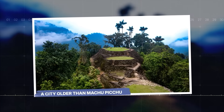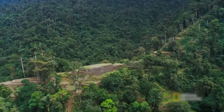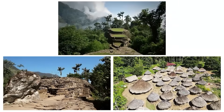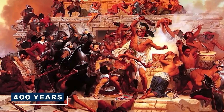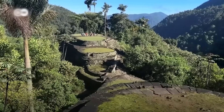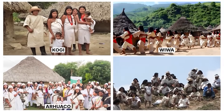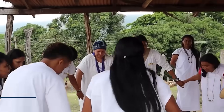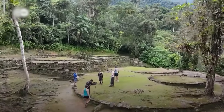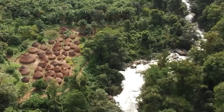A city older than Machu Picchu. To understand why the LIDAR data was so earth-shattering, you have to know the original story of Ciudad Perdida — a tale wrapped in treasure, conflict, and mystery. For almost 400 years after the Spanish conquest, the city was completely wiped from memory. It existed only in the whispers and sacred knowledge of the region's indigenous groups — the Kogi, Wiwa, Arhuaco, and Kankuamo — who are the direct descendants of the Tairona and consider the site sacred ancestral ground. To the outside world, it was nothing. The jungle had swallowed it whole.